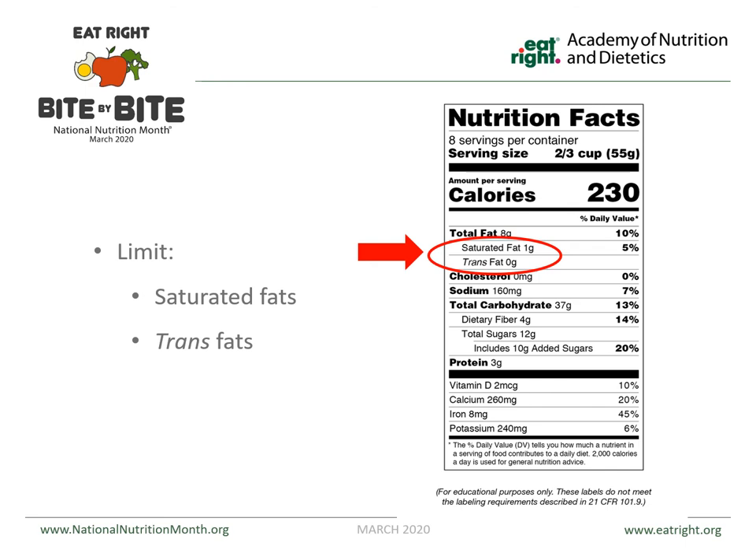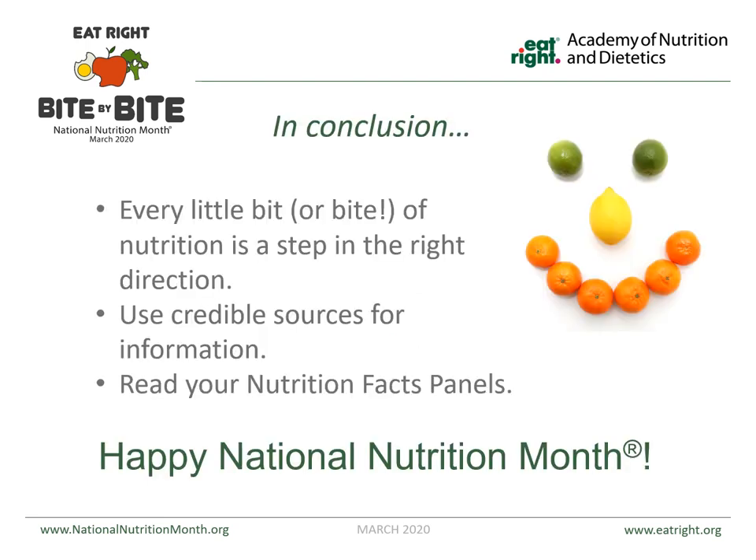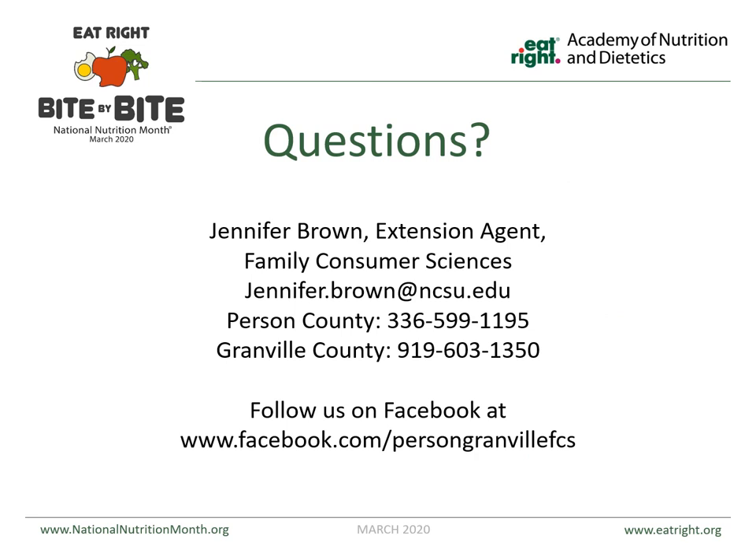Limiting saturated and trans fats — specifically trans fats, which are really bad for you — limiting sodium and added sugars is key. Every little step you can make to improve your nutrition is a step in the right direction. Make sure you're using credible sources like eatright.org and choosemyplate.gov, and no matter what you're eating, read your nutrition facts. Have a happy, healthy National Nutrition Month. If you have any questions, you can contact the Extension Office in Person County at 336-599-1195 or in Granville County at 919-603-1350. Thanks for tuning in.